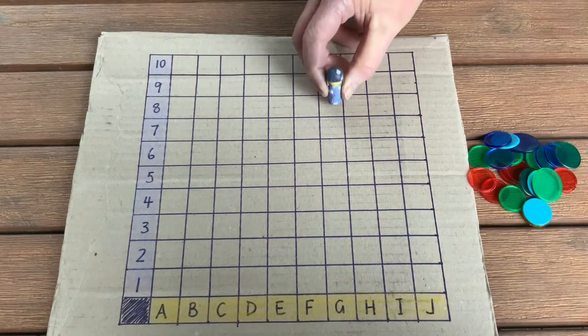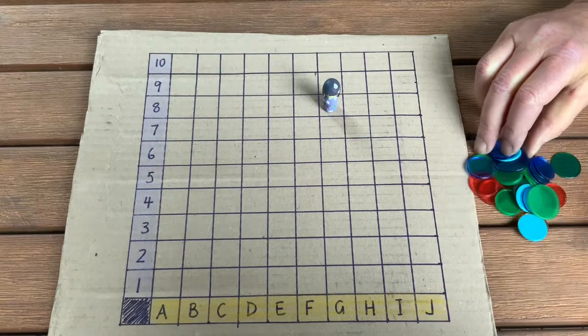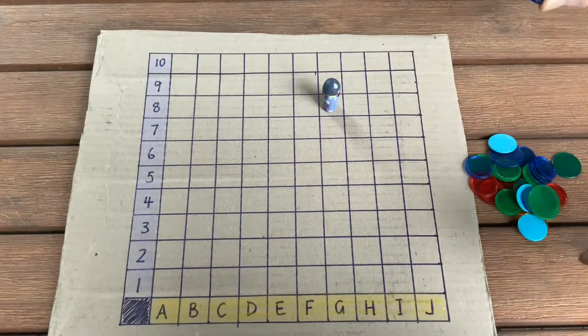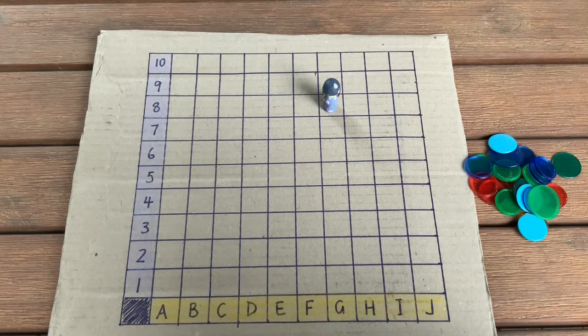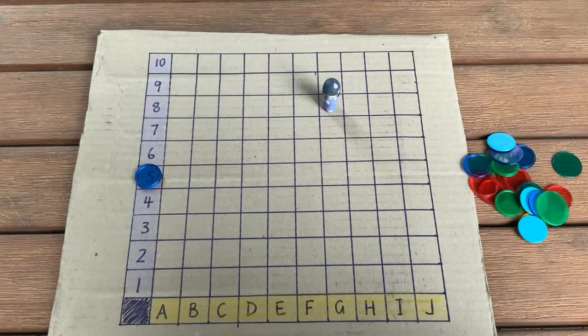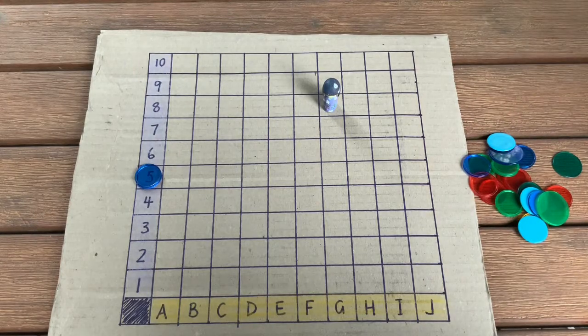I've put my treasure — my little Kimmy doll — onto G8, and Sal's got hers hidden over there. I've got some counters to eliminate squares I know are out of the picture. Sal, is your treasure in row five? No. I can put a counter on row five — I know it's not going to be in that row at all. Kim, is yours in column J? No. Sal, is yours in a row that's an odd number? No.